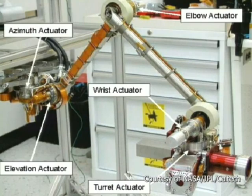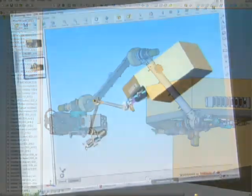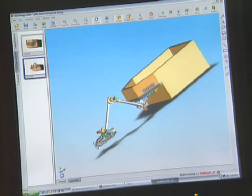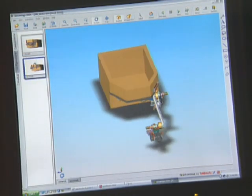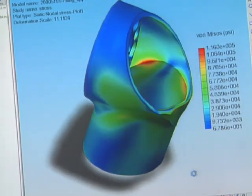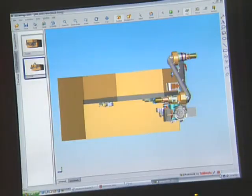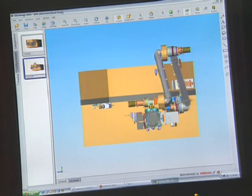We had five design engineers and two analysts to do the stress, structural, and dynamics analysis. SOLIDWORKS was key right from the beginning as an intuitive design tool — something you could visualize very quickly. The integration of CosmosWorks, the analysis package, was fundamental in allowing our design engineers to iterate on the best parts they could make.